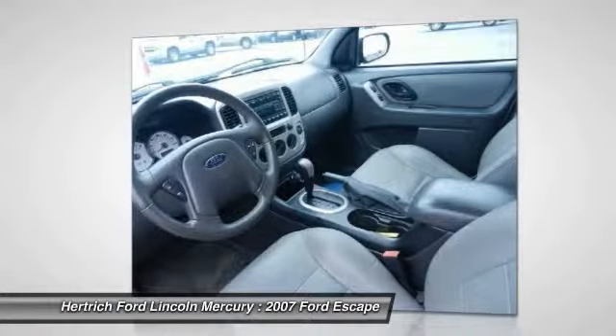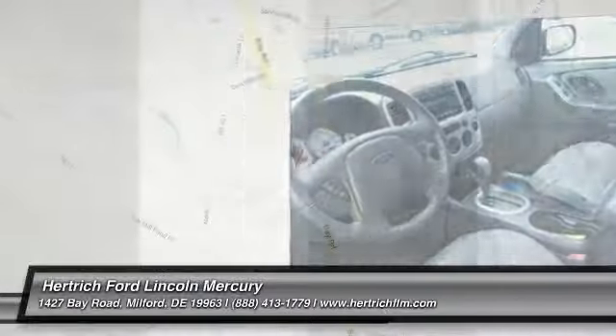This model sets itself apart with handling, fuel economy, and a hybrid model.